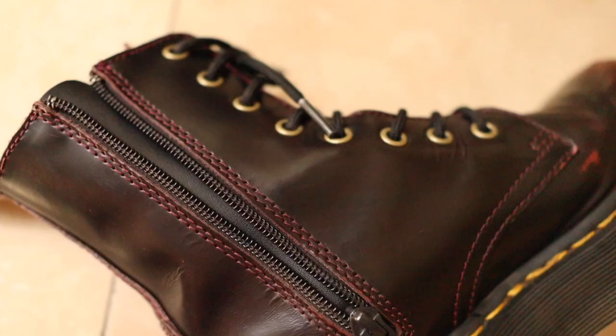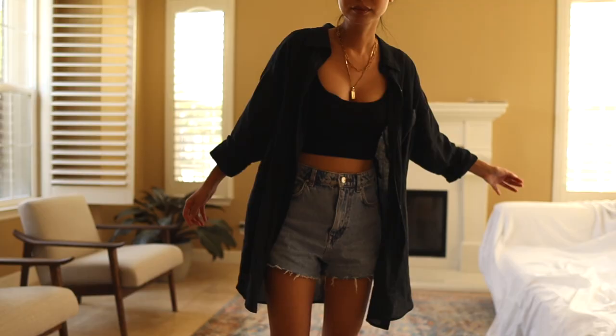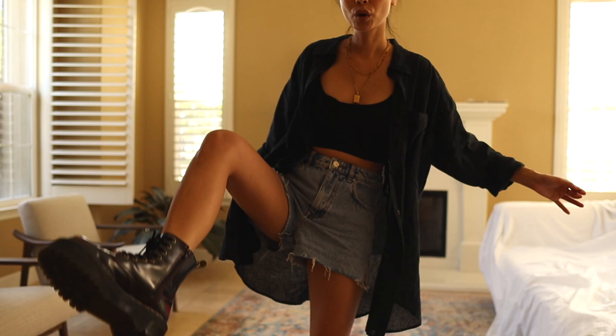I'm super excited to make this video because this Doc Martens video is going to be a little bit different than my previous videos. I'm going to give you an update on the Jaden Doc Martens. I've owned these for a little over two years now and these shoes have aged like fine wine. I really believe they are getting better and better over time. I'm excited to show you how they've aged and give you details on the leather and how it feels.